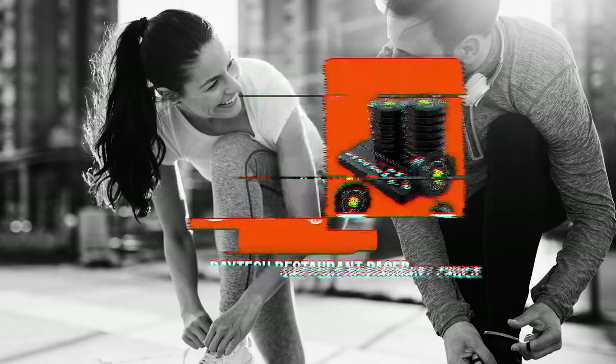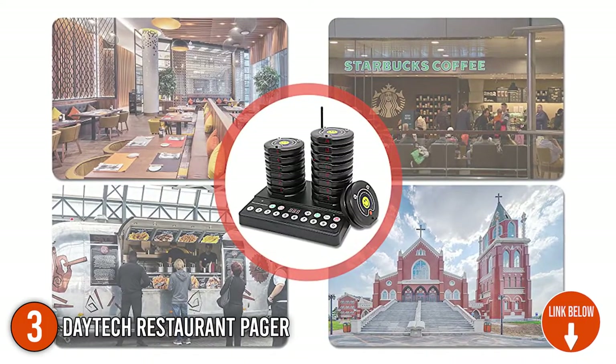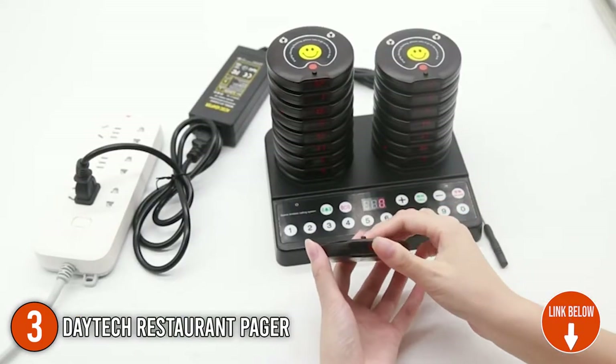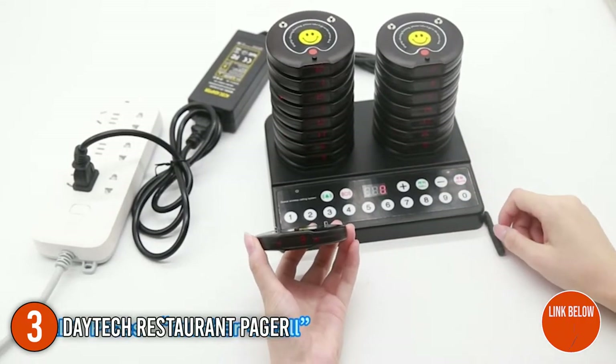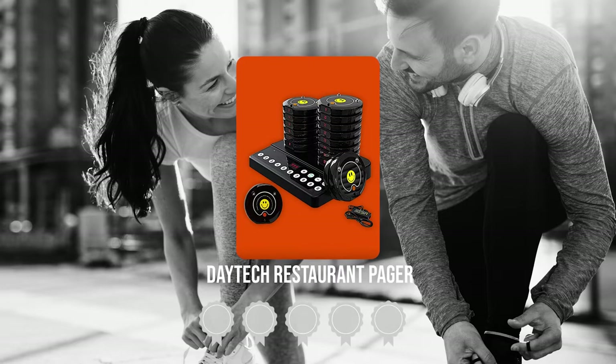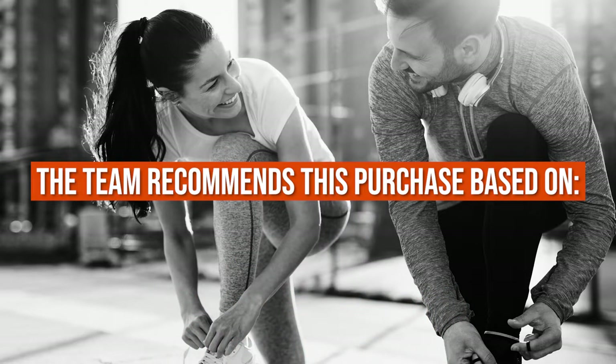The third pager on our list is the Daytek Restaurant Pager. It comes with 20 waterproof coaster pagers for customers and a 999-channel keyboard for the waiter. You could add up to 999 pagers at most, so you won't have to worry about not having enough pagers as your business grows. Trustedshoppingguide.com has awarded the Daytek Restaurant Pager a 5 badge rating.